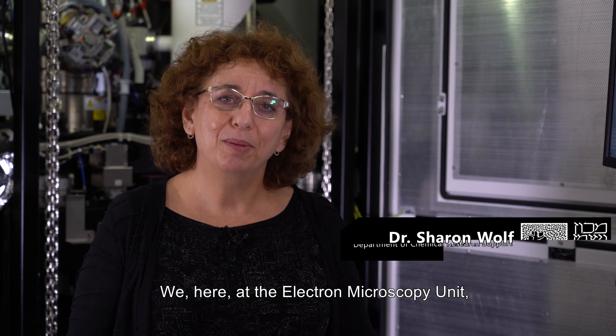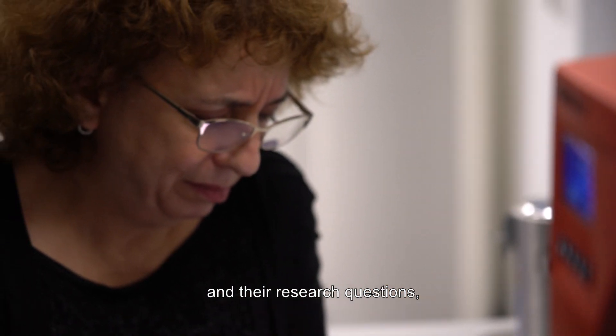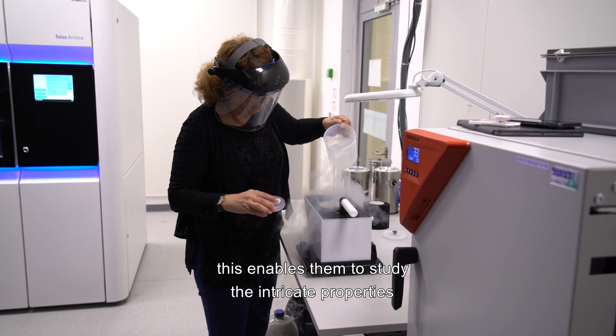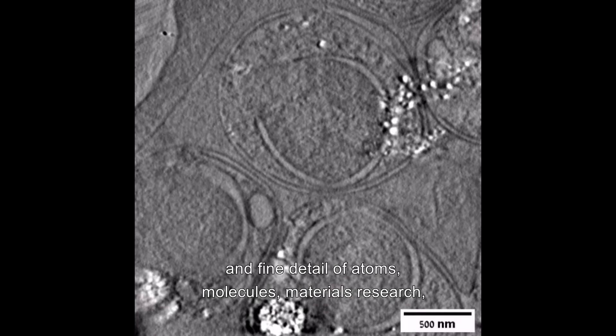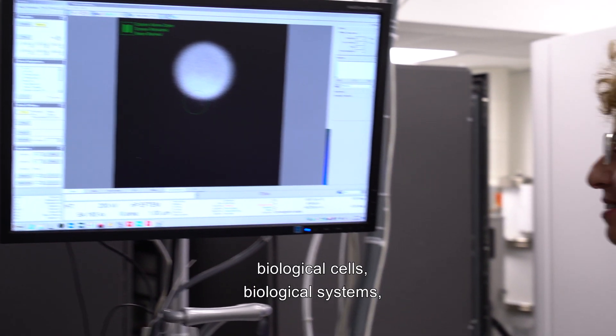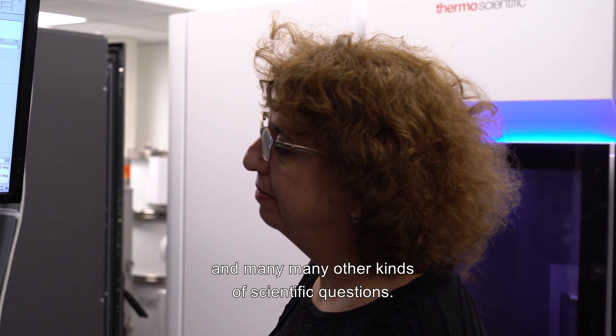We here at the electron microscopy unit work with scientists from all faculties at the Weizmann Institute. Together with our expertise on these advanced techniques and their research questions, this enables them to study the intricate properties and fine detail of atoms, molecules, materials research, biological cells, biological systems, and many other kinds of scientific questions.